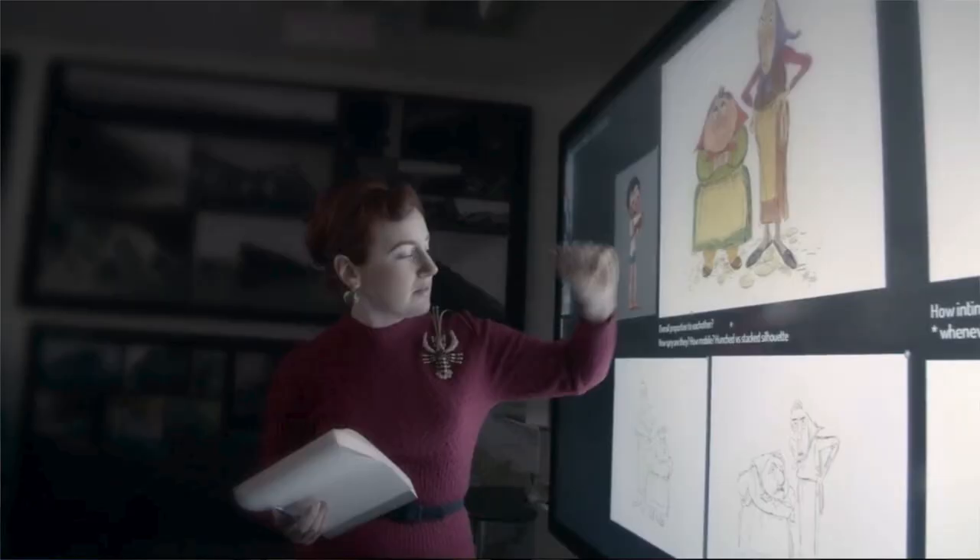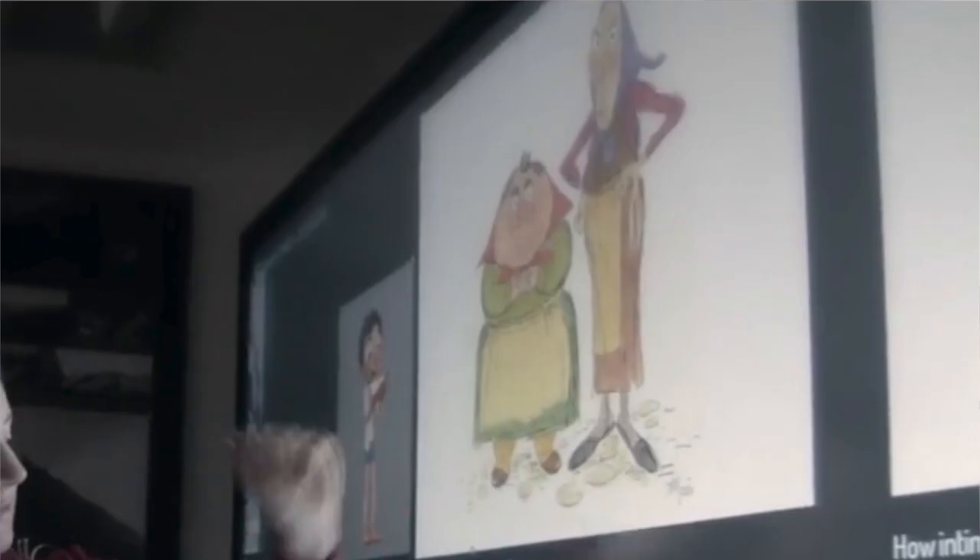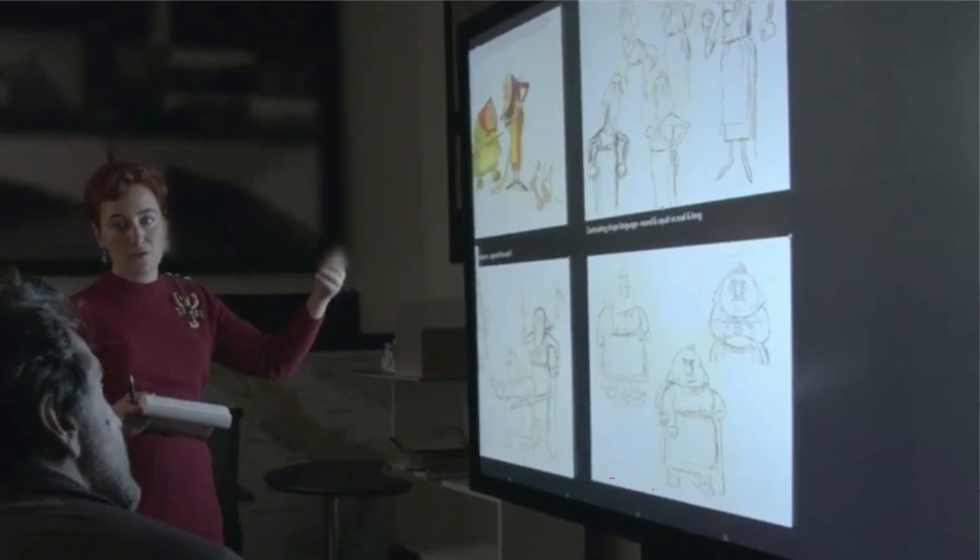Finally, we get two pictures of two stereotypical Italian nonnas with headscarves. One is short and fat and the other is tall and thin, which is a fairly standard comedy duo combination. They could possibly be the family of Luca's best friend, but we don't really know.